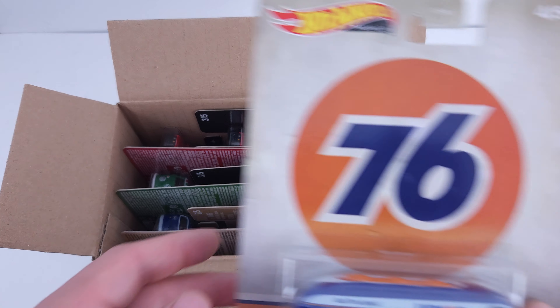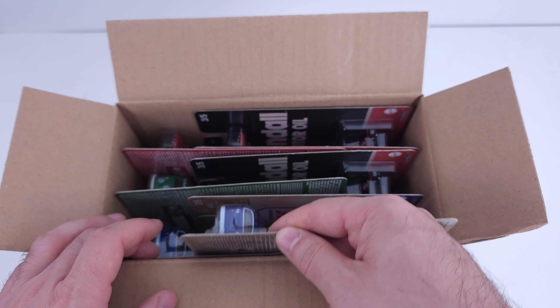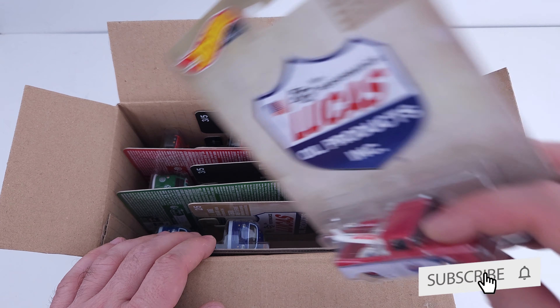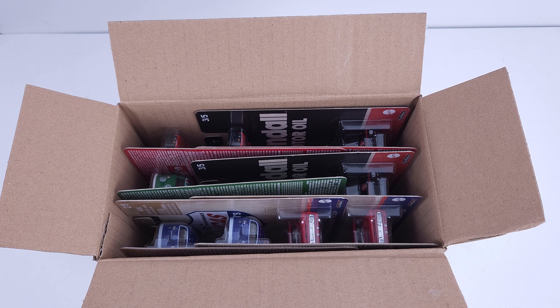Also part of my Hot Wheels collection — and probably thousands of others — are these next sets, and you can check their case unboxings by clicking on these videos. Please subscribe to my channel if you enjoy this kind of content, I would appreciate it. Thank you for watching and have a great day!